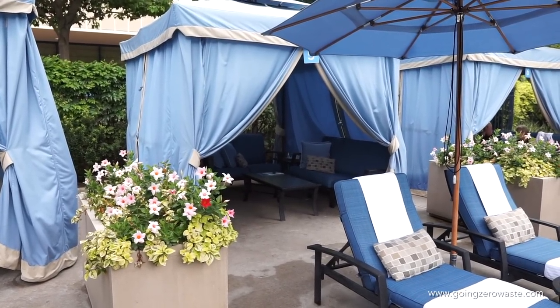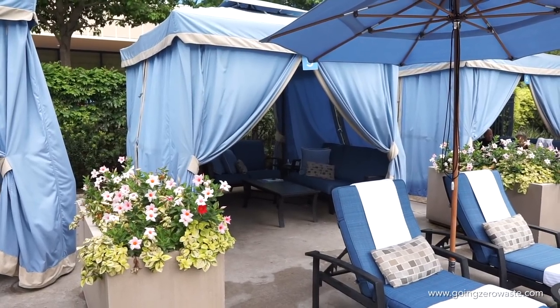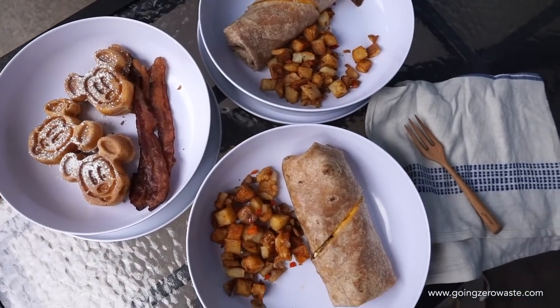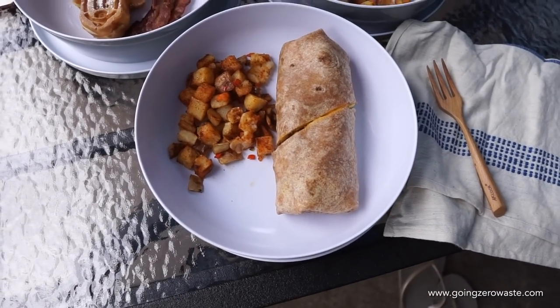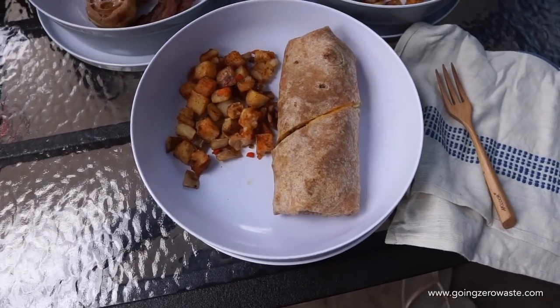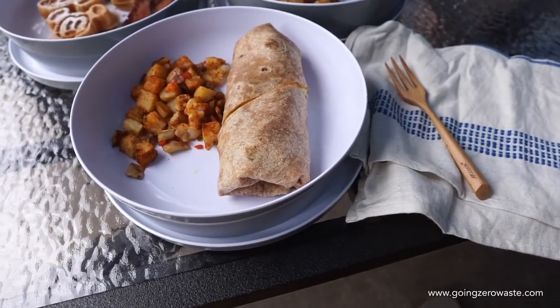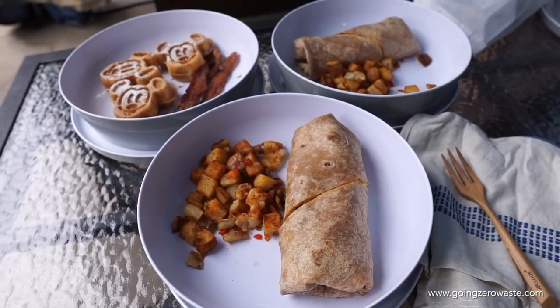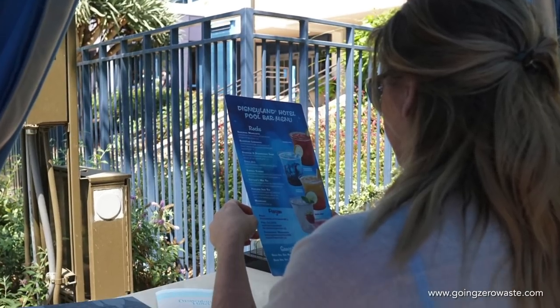We had this little cabana which was fun. When ordering drinks, those did come in plastic, so if you want to know how I tried to reduce my plastic waste, head to the blog post. We ordered some breakfast which came in these reusable plastic plates, but make sure you bring a fork and a napkin. I got the Mickey waffles and then I had some potatoes to keep it veg friendly.